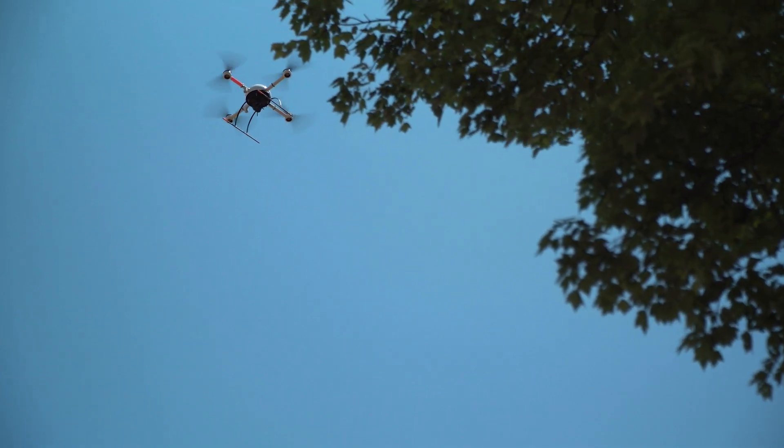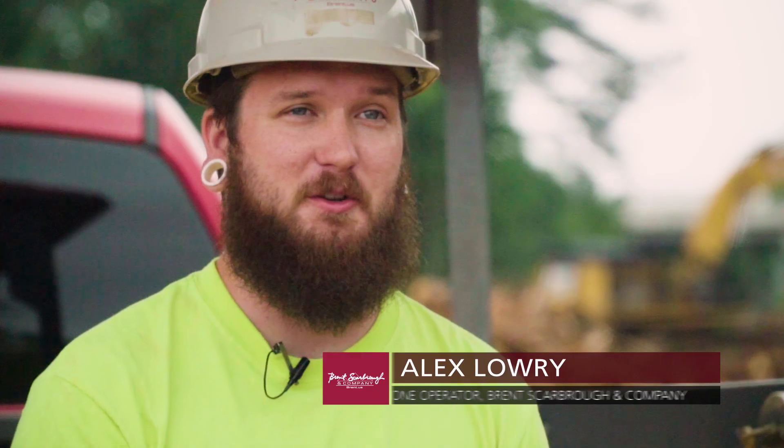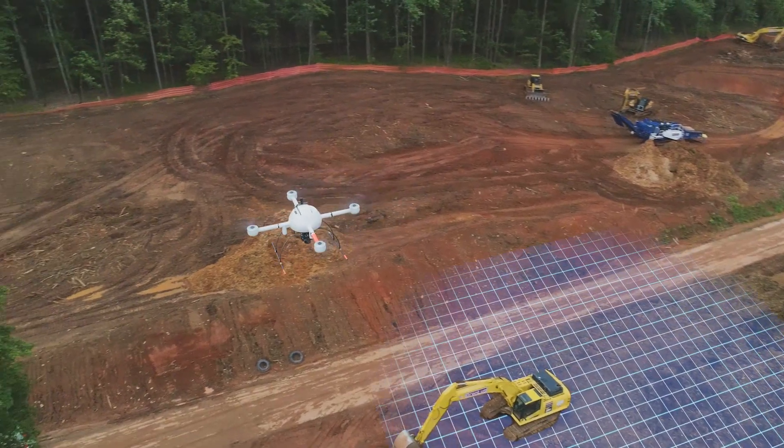What impressed me the most about the MD Mapper 1000 DG drone is the time that it saves to do a topo out here. If we were going to topo this area by hand, it would take a day and a half, possibly two days, and we wouldn't be getting shots nearly as closely as we do with the drone.